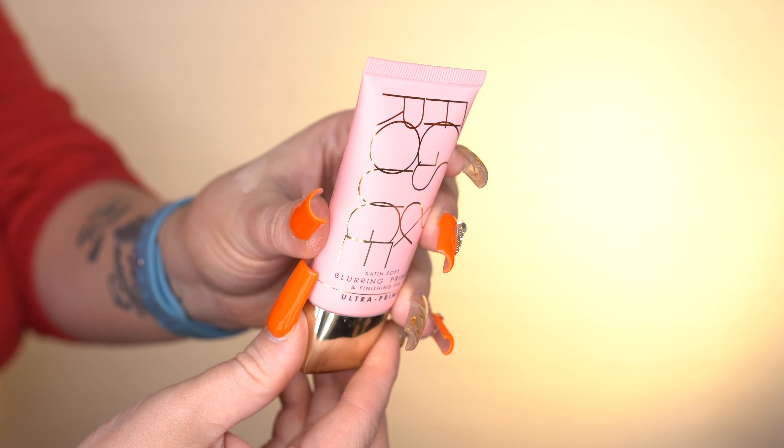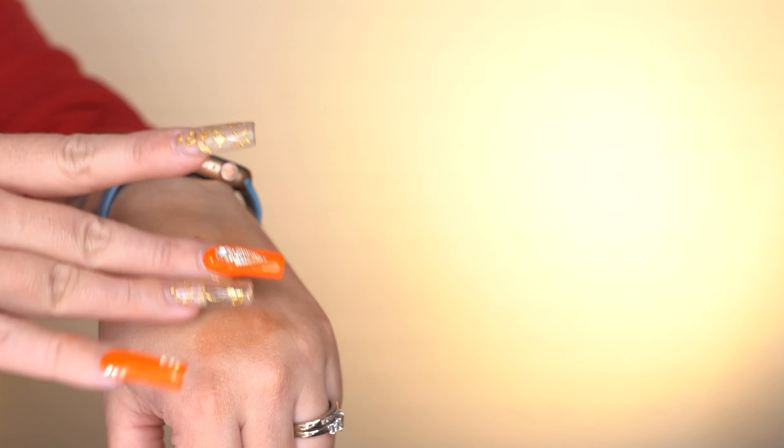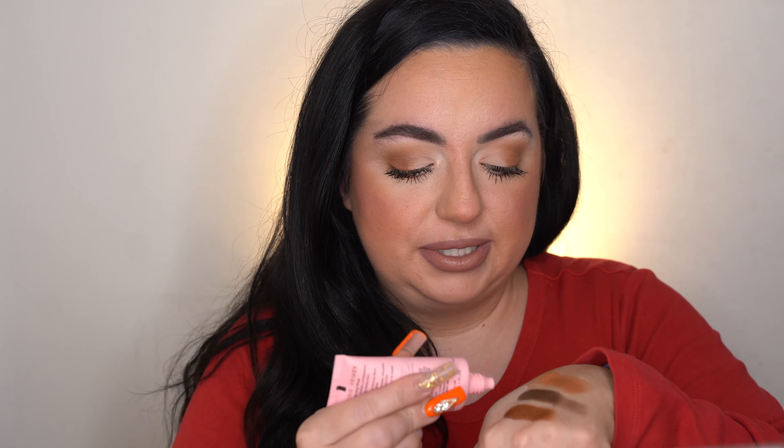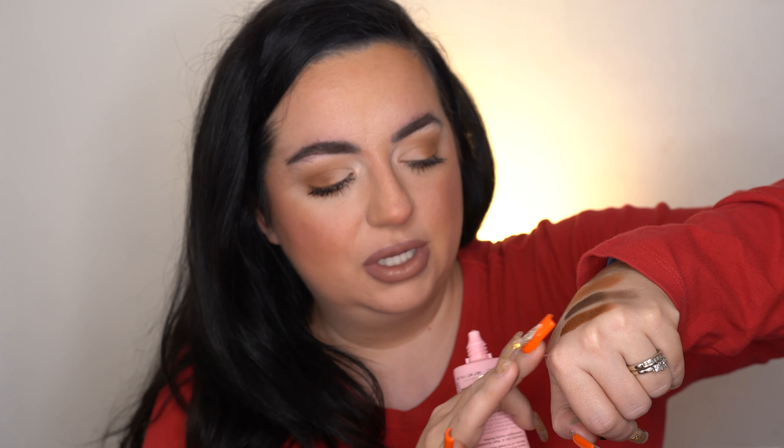Next we have the Figs and Rouge Satin Soft Blurring Primer and Finishing Fix. This primer is designed to fix foundation and finish your complexion for a matte perfection — it's silicone-free, pore-minimizing, and has anti-blemish qualities that absorb oil for a smooth finish without breakouts. This is the full size, worth $52! I need blurring — I am so excited. It's quite liquidy and it actually feels a little tacky on my hand, meaning it's going to grip your makeup to your face, which is awesome. That's a hefty price tag so it better do magical things to my face!